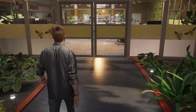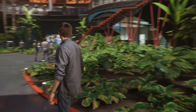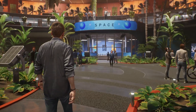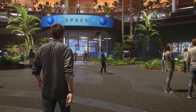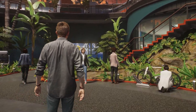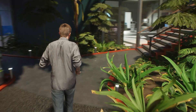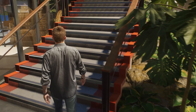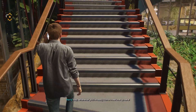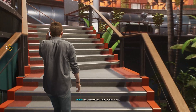Electric bikes are pretty good to get around. Hey, whenever you're ready, come meet me up here. I'm on my way, I'll see you in a sec.